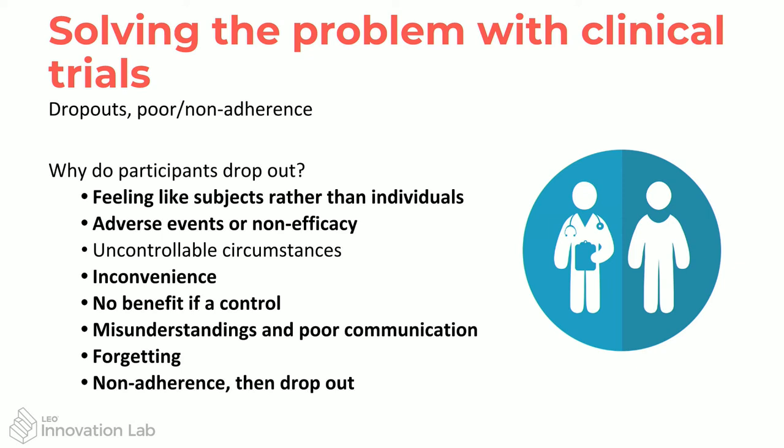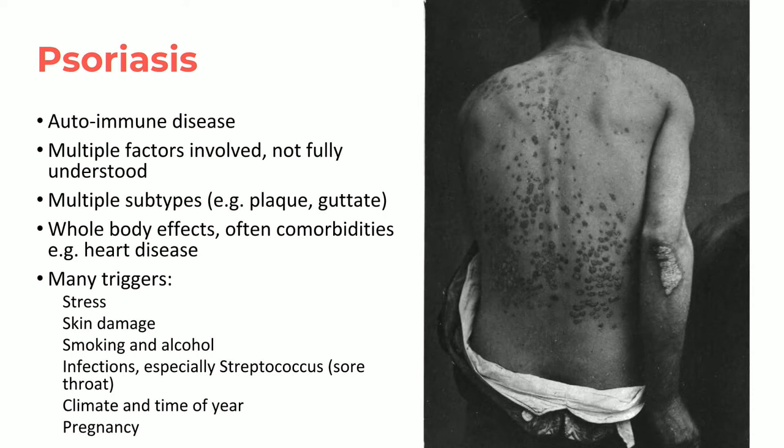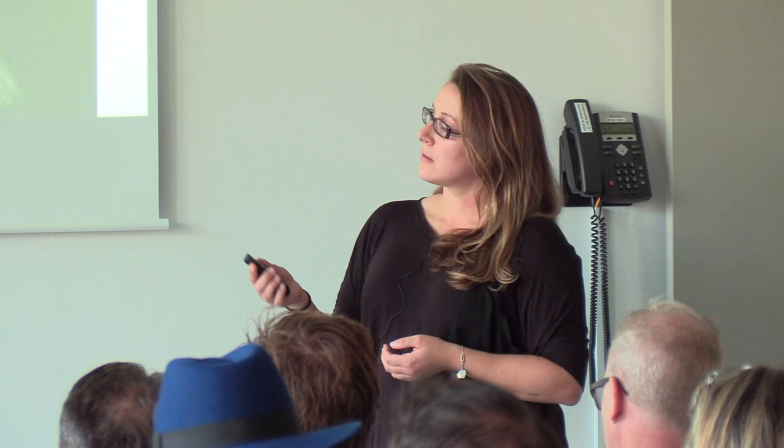Now we come to psoriasis as an actual example of how we can use this for skin disease. Psoriasis is an autoimmune disease — it's very complex with many factors involved. From the patient journey perspective, it's a process to discover what your triggers are and what's causing the flare-ups. There are many triggers: stress, damage to the skin, infections especially streptococcus, and changes in hormones during pregnancy.